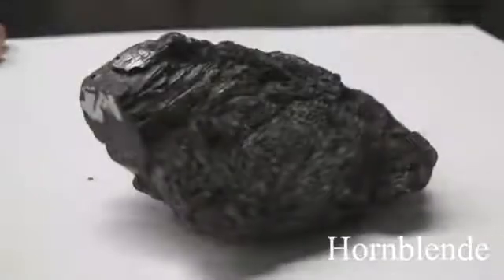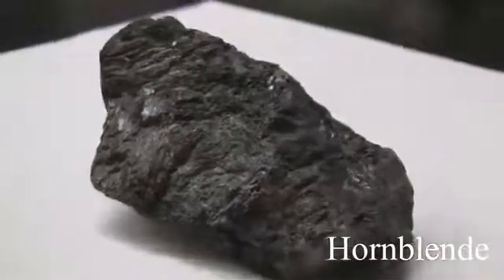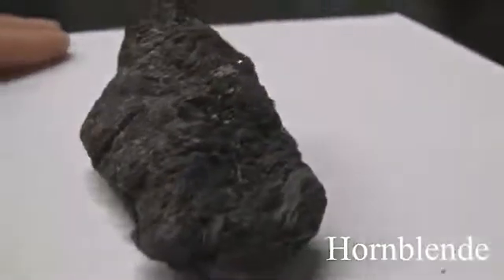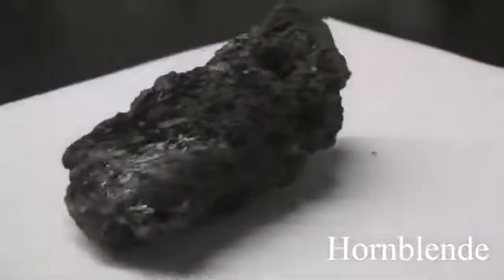Hornblende has a hardness of 5.5 — as hard as a knife. Its luster is vitreous and non-metallic. It has a bright black splintery appearance. Its cleavage, not always easy to see, is at angles of 56 degrees and 124 degrees. The color is black to dark green or brown.